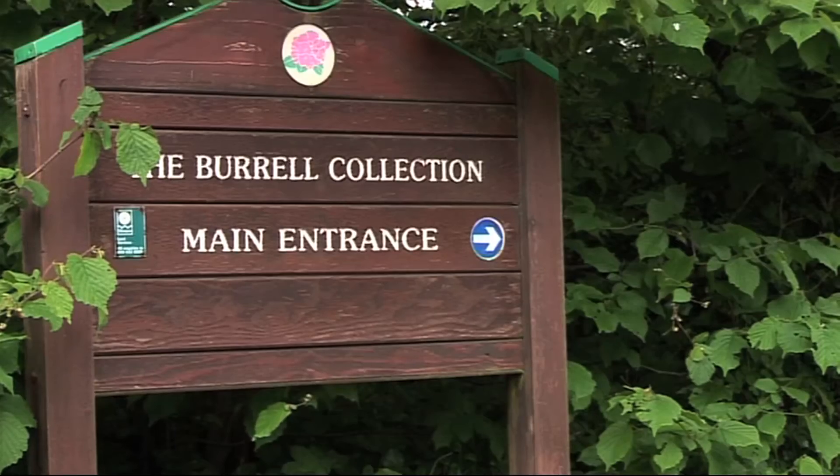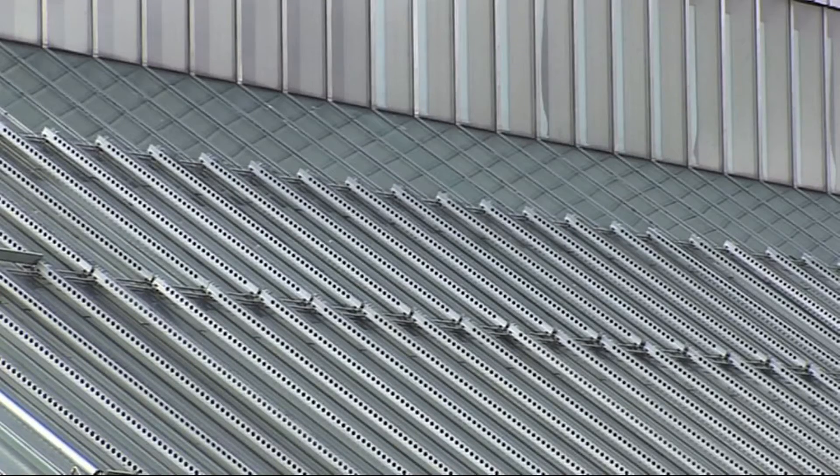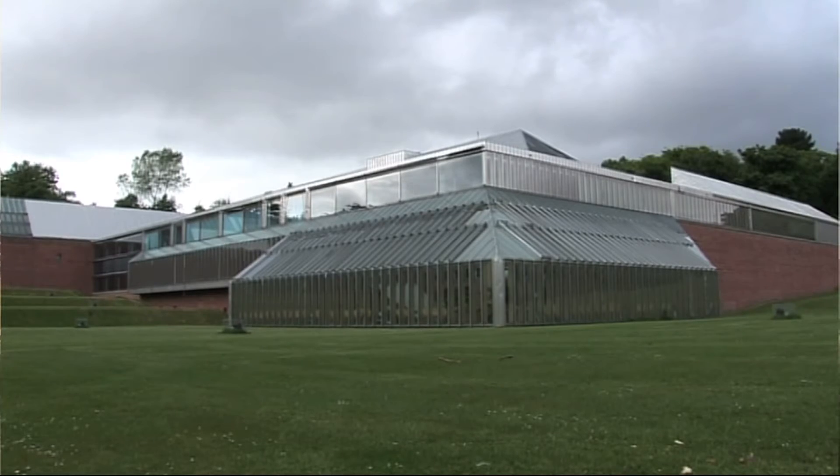A brand can only take you so far — you've really got to produce the reality behind it. So we started making some strategic investments. As a city council, we invested in the creation of a new gallery, the Burrell Collection, which was an award-winning gallery. That put us on the map as a cultural centre.